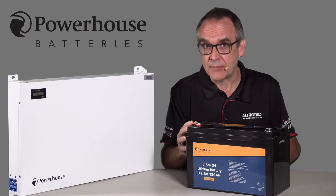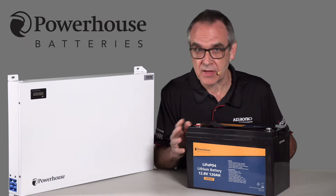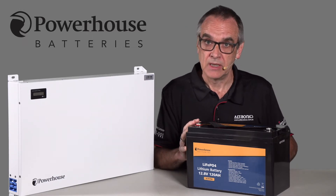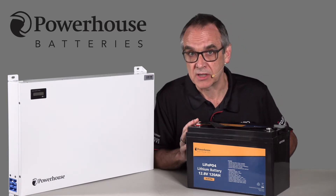They have a longer service life — up to 10 years, typically three to five thousand cycles. They also have a built-in battery management system to protect the battery and cannot be over discharged.